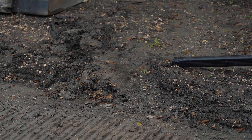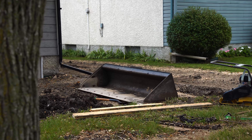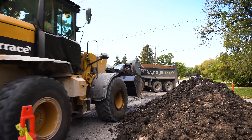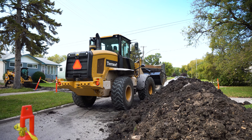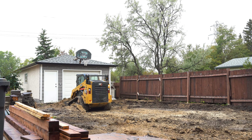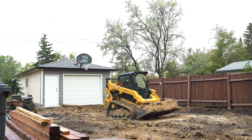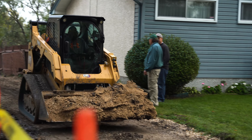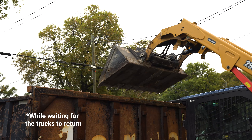We used the CAT 259 skid steer with the buckets and the roller to smooth down the gravel, and we also had the loader there. I had mud inside that I had to dig out — I think it was about two to three feet deep, close to three feet. We dug it up with the skid steer and then used the loader to load everything into the trucks.